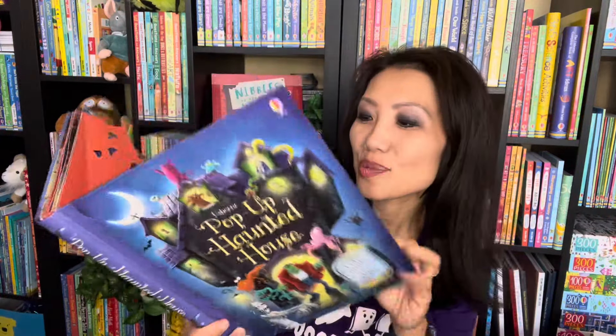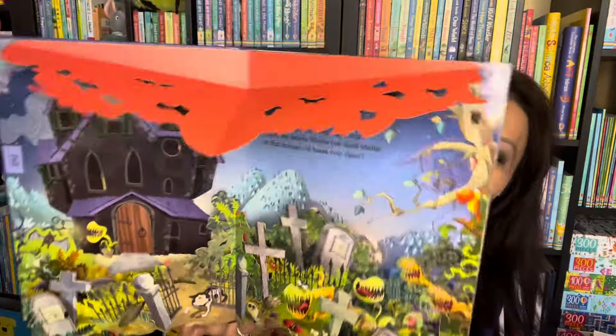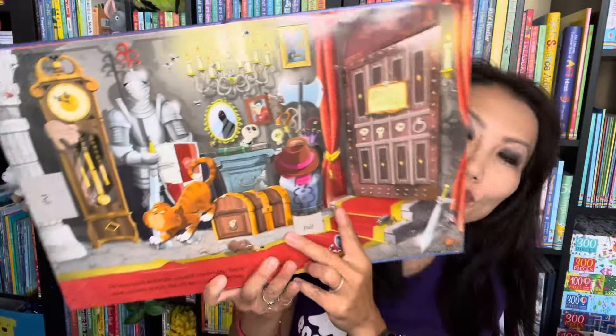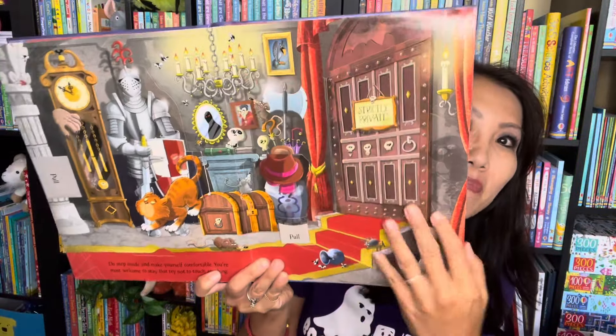This is a classic that we pull out every Halloween. Pop-up Haunted House is one of our favorites. Look how gorgeous the pop-ups are on each page — how beautiful, with doors that you can open and other things you can discover. A Halloween must-have.